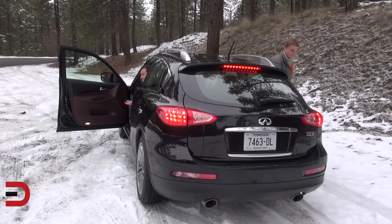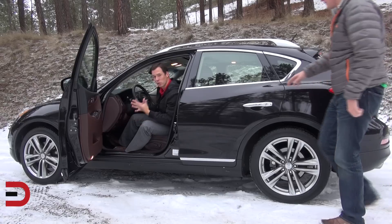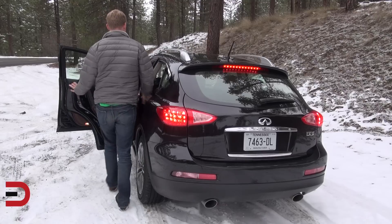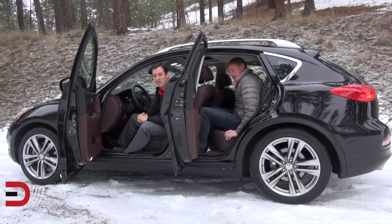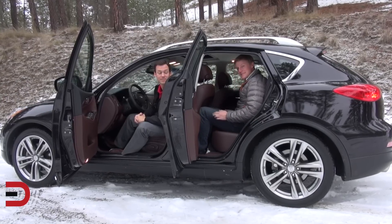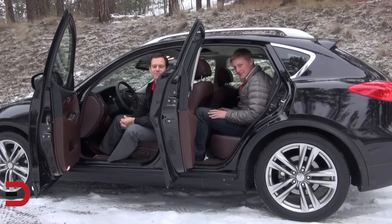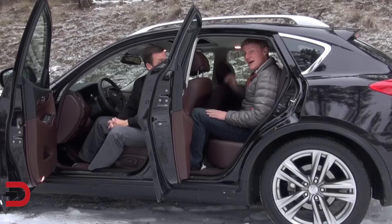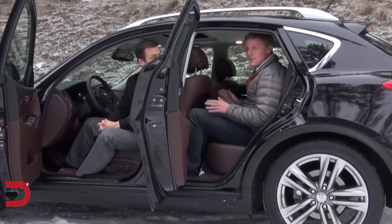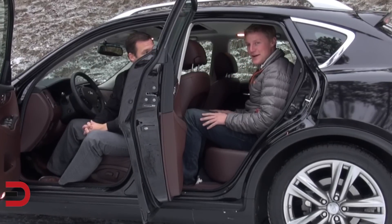Alex and I are average-sized adults — he's about 6'2" and I'm about 6 feet tall. The best seats in the house are the front two seats. Alex is making his way around to the back to show what it's like in the rear. As you look at the sloping roofline, you get less and less room as you go back. Rear legroom is, in a word, pathetic — I've seen more legroom out of compact sedans, and this claims to be a crossover SUV. Headroom is also tight, with only about an inch to spare.